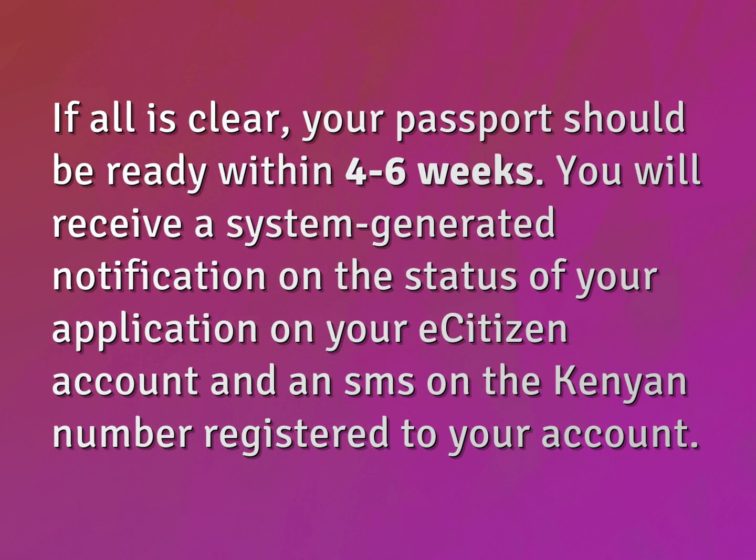You will receive a system-generated notification on the status of your application on your eCitizen account and an SMS on the Kenyan number registered to your account.